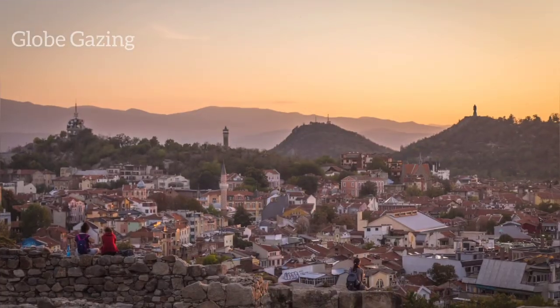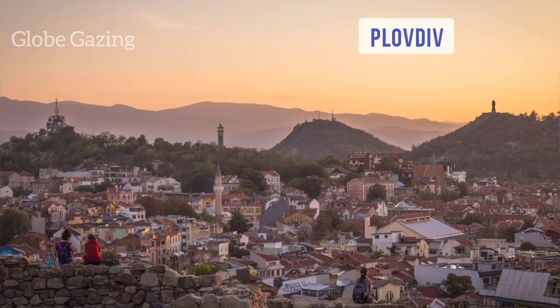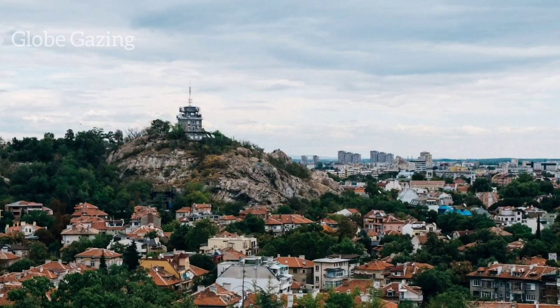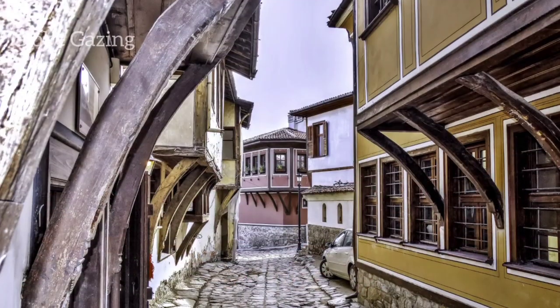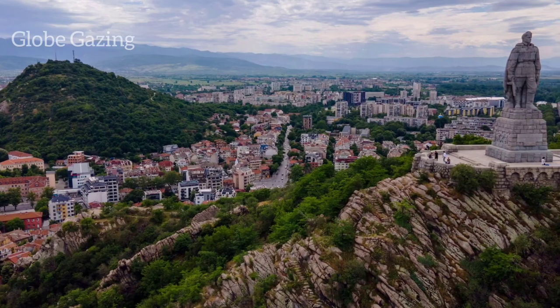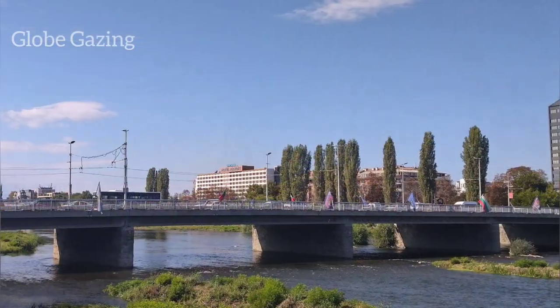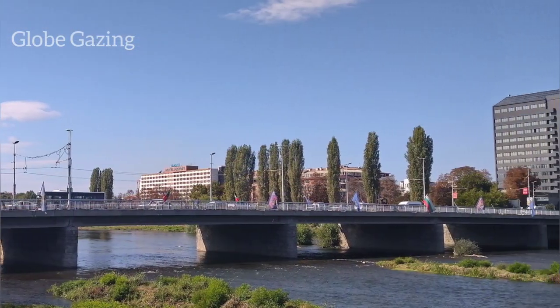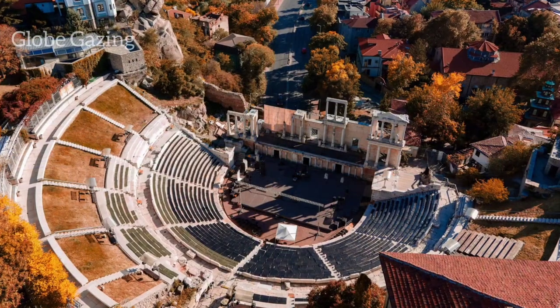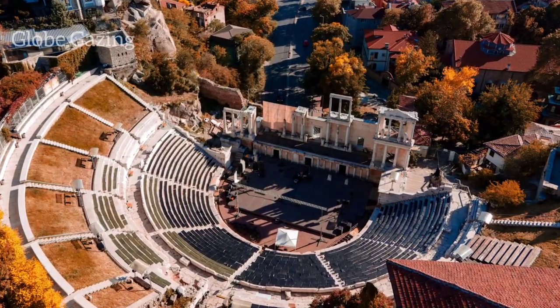Last but not least, we have the ancient city of Plovdiv, located in central Bulgaria. Plovdiv is one of the oldest continuously inhabited cities in Europe, and it's filled with historical landmarks, beautiful architecture, and a lively cultural scene. You can explore the old town with its cobbled streets and colorful houses, or visit the ancient Roman theater, which is still in use today.